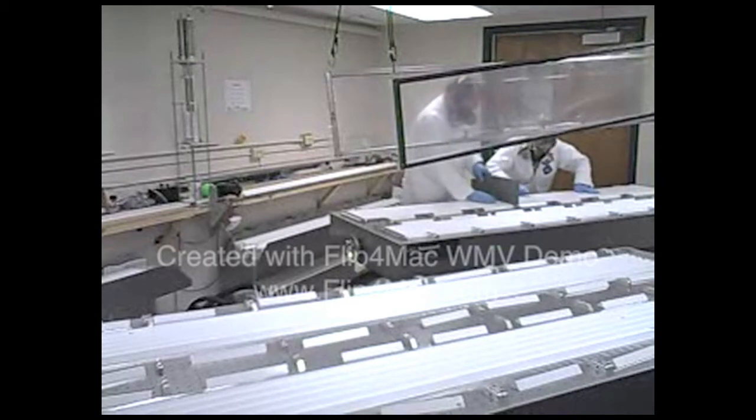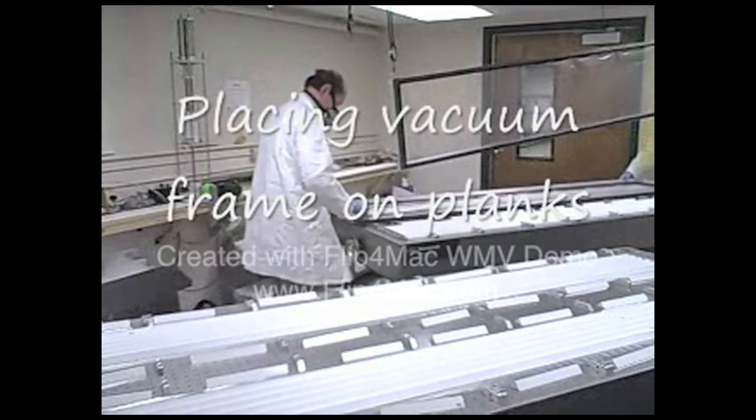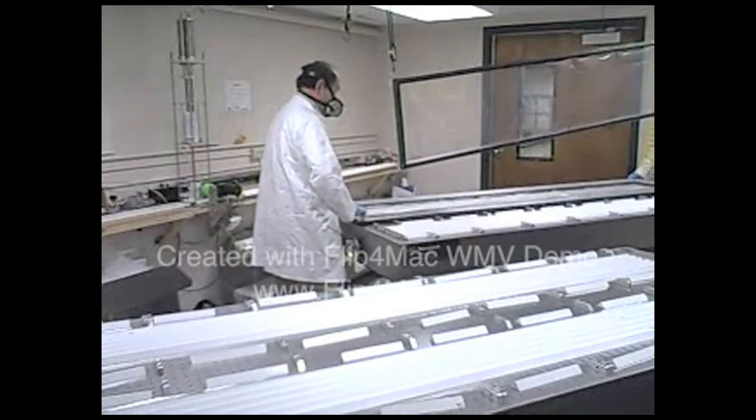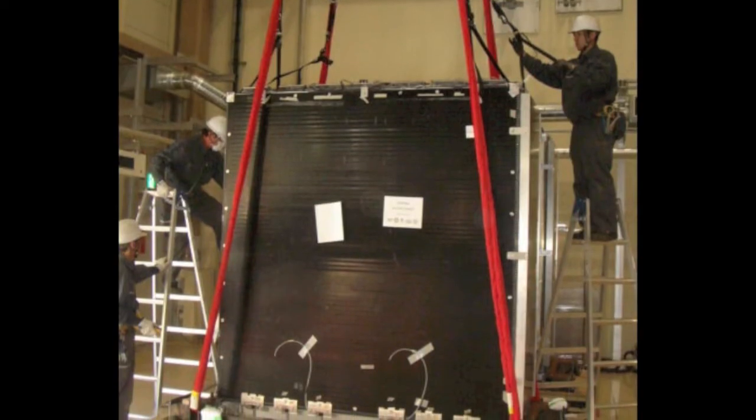These parts were shipped to Stony Brook University where the final detector assembly was done starting in the fall of 2008. The completed detector was shipped to Japan in April 2009, as you can see in this photo of the detectors being unloaded in Japan.